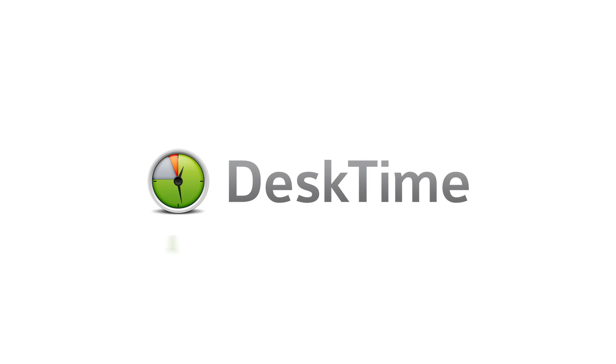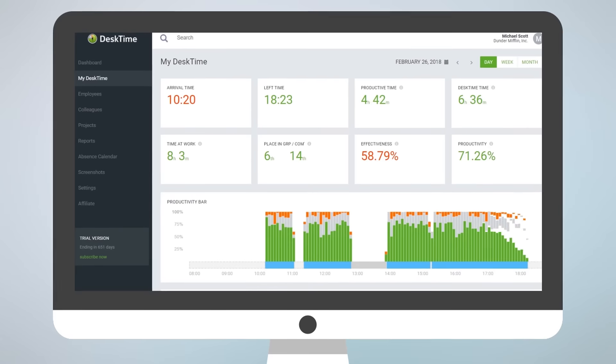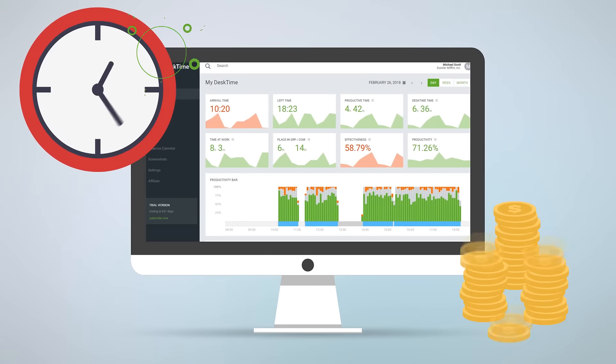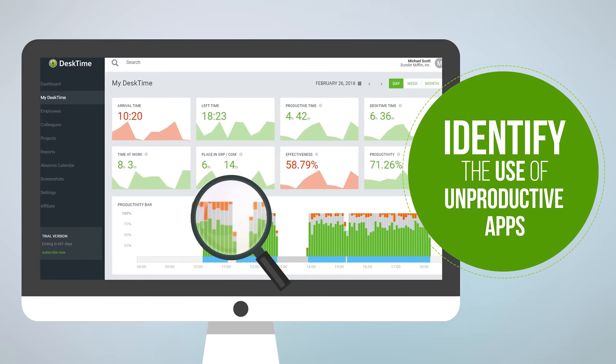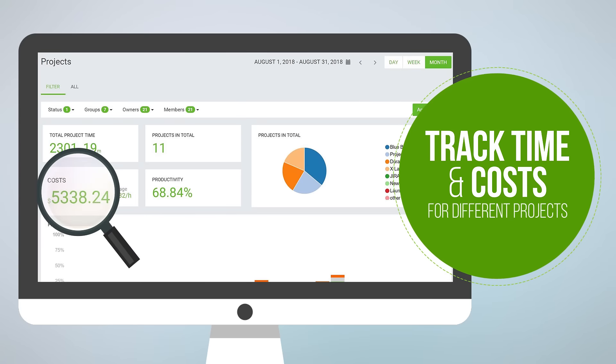Meet DeskTime, the fully automatic time tracking app. DeskTime helps to keep an eye on your team and diagnose inefficient practices that waste time and money. Identify the use of unproductive apps, supervise remote teams, and track time and cost for different projects.